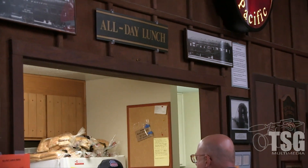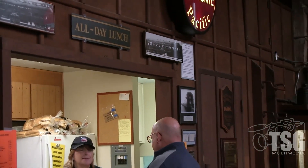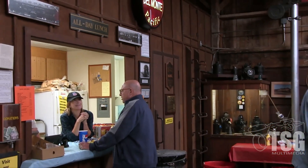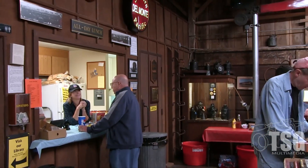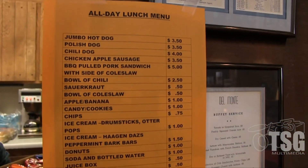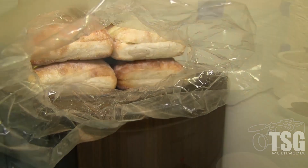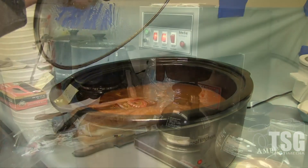If you get hungry, don't worry — there's an all-day lunch window at this counter. You can get all kinds of really good stuff: hot dogs, chili dogs, sausage, world-famous pulled pork sandwiches, coleslaw, sauerkraut — just all kinds of anything you might possibly want to eat.